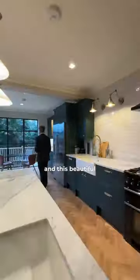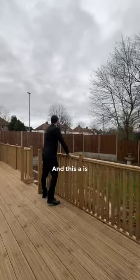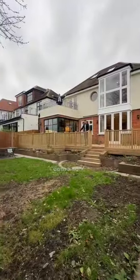Back downstairs to the kitchen — this beautiful breakfast area has got crittle windows, which are my new favourite thing. This is a south-facing garden and there's off-street parking at the front. Come and see it.